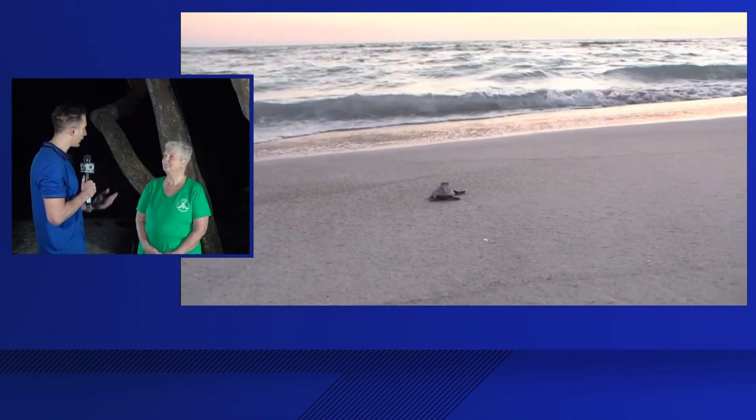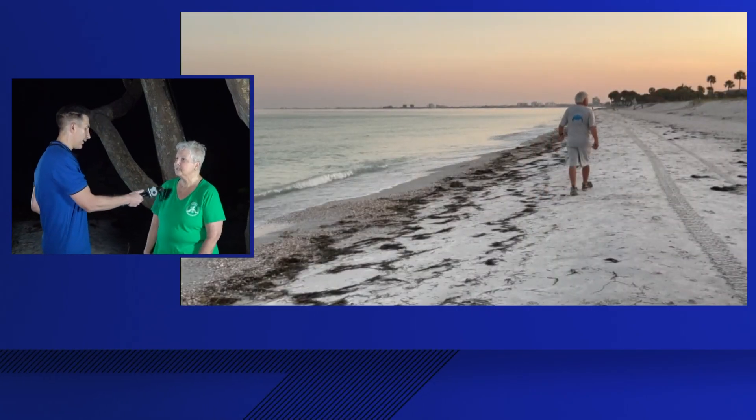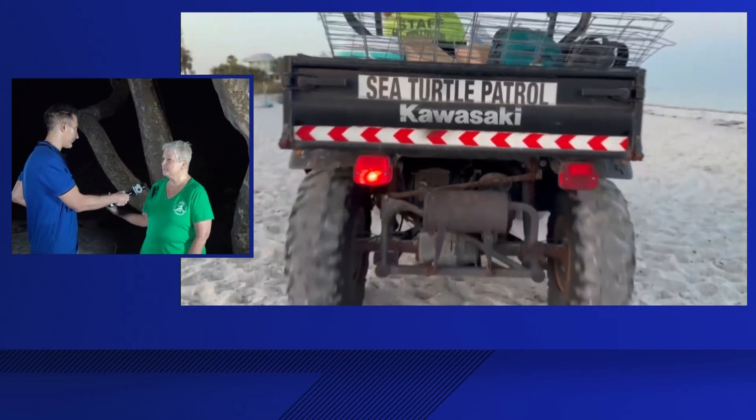One of the things you mentioned is the impact that losing the dunes during those storms has had. In years past, we had plenty of dunes so that the sea turtles could not see the street lights and house lights beyond the dunes. Now the beach is wide open because we have no dunes and vegetation.